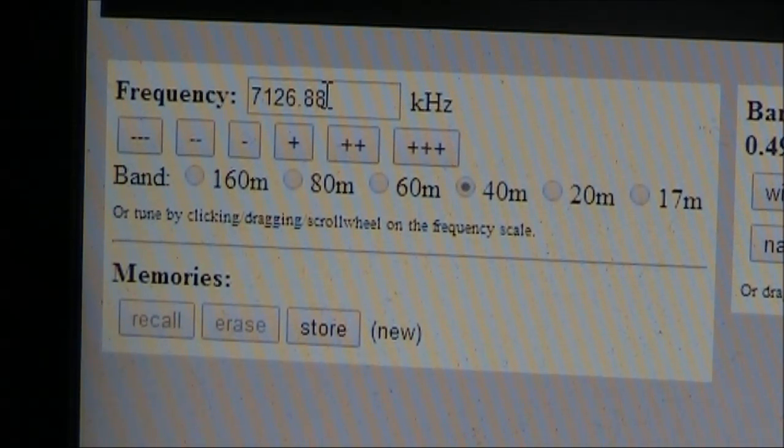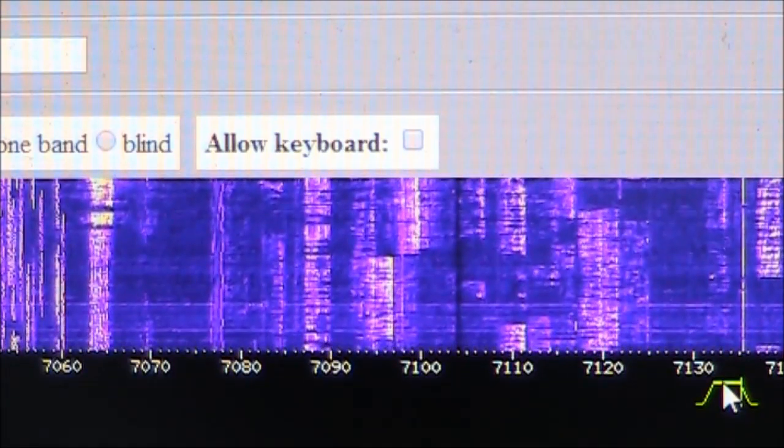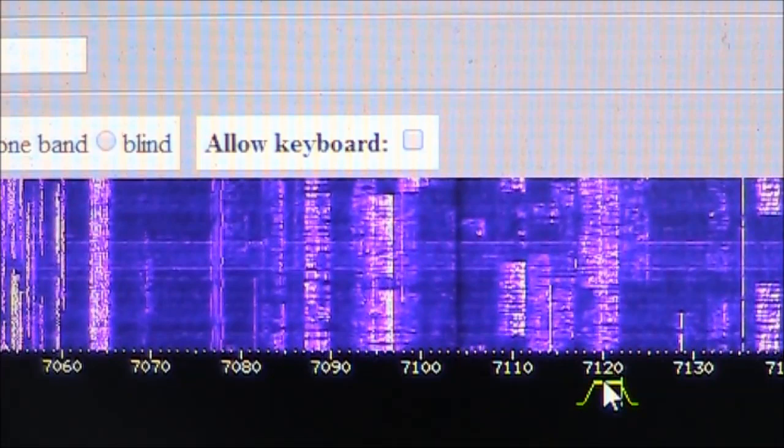To control the frequency, you can either type it into the window, use the plus and minus buttons, or you can select it with a mouse on the screen.